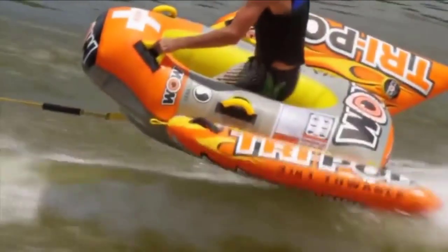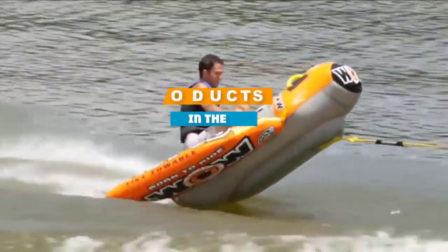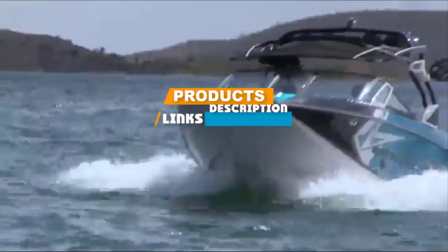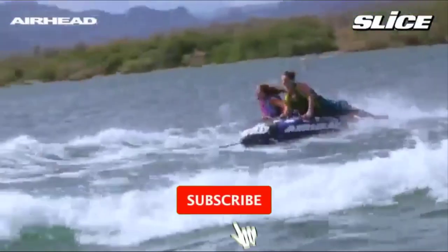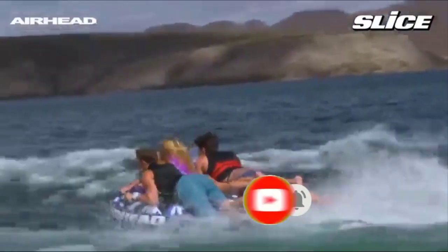If you are looking for the best towable tubes, here's a list you must see. We made this list based on our personal preference and sorted it based on their features, prices, quality, durability, and reputation of the manufacturers. We also included options for every type of customer.